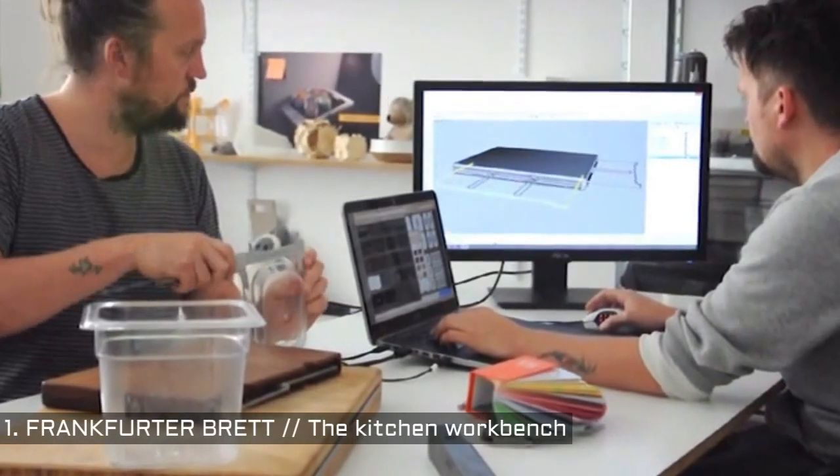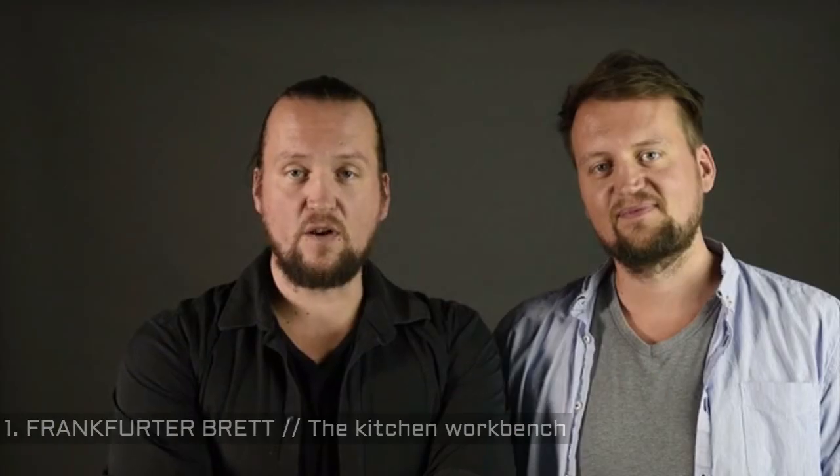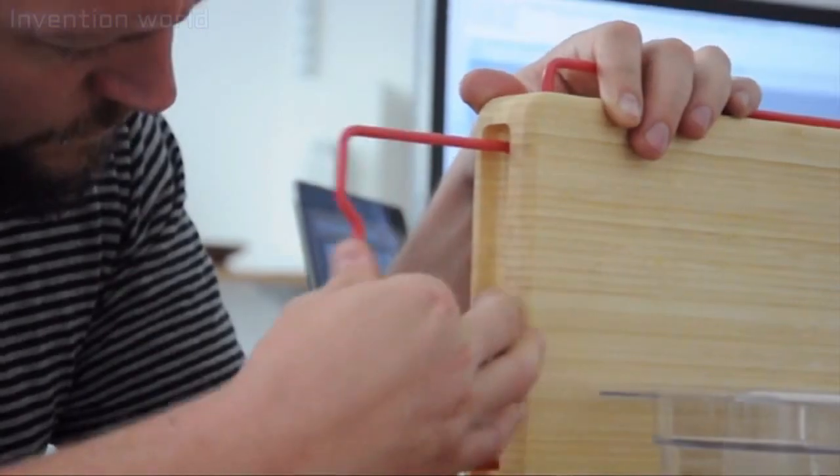We had loads of ideas and we built many prototypes. We finally found something that brings it all together, and we are so proud to show it to you today.